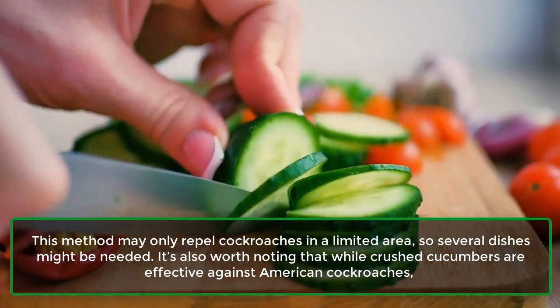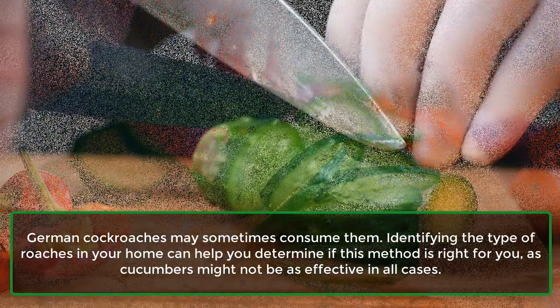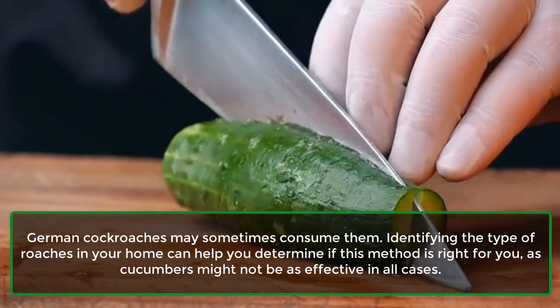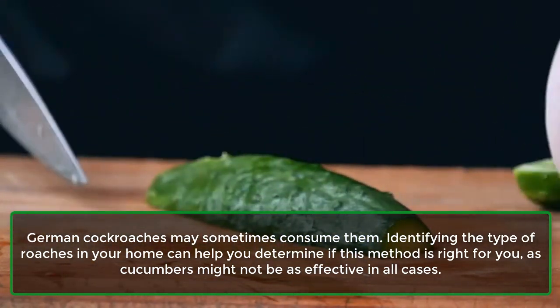It's worth noting that while crushed cucumbers are effective against American cockroaches, German cockroaches may sometimes consume them. Identifying the type of roaches in your home can help you determine if this method is right for you, as cucumbers might not be as effective in all cases.